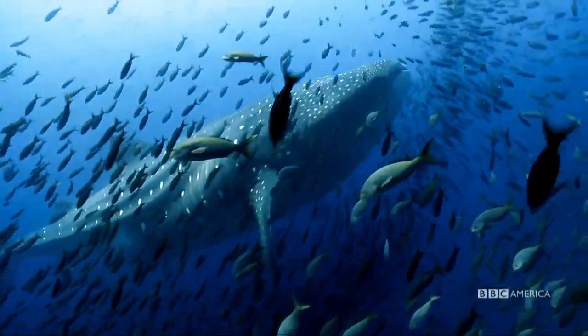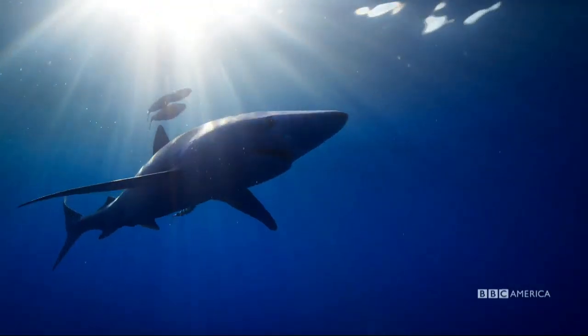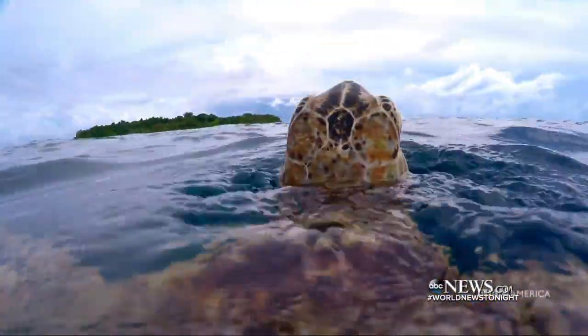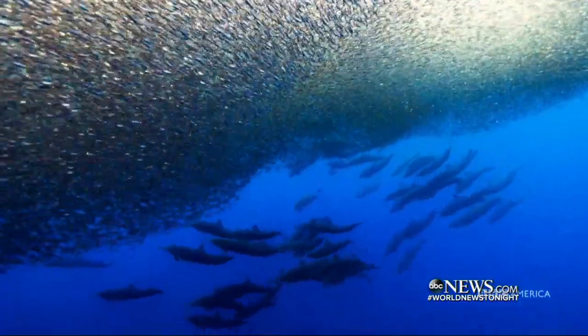Using advanced technology, producers of BBC America's Planet Earth: Blue Planet 2 were able to explore the world beneath the ocean's surface like never before.